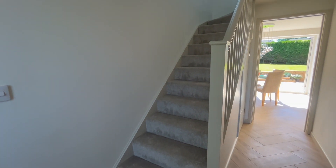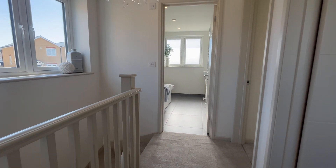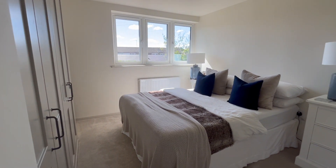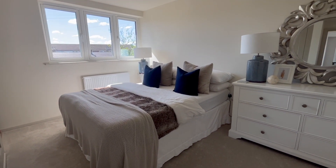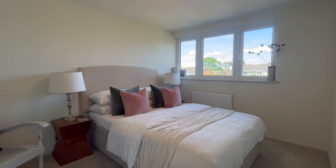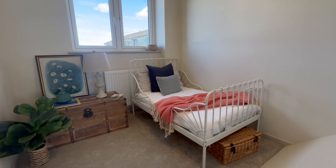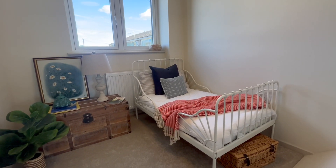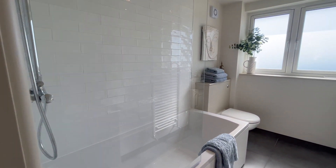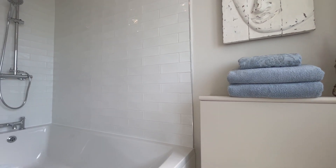Carpeted stairs then rise to the first floor. The landing is naturally well lit and leads into bedroom one, which offers views onto the rear garden and a range of fitted wardrobes. The second bedroom is another generous double that overlooks the quiet cul-de-sac, and the third bedroom is a great single room. This floor is served by a well-appointed bathroom that enjoys high standard ablutions.